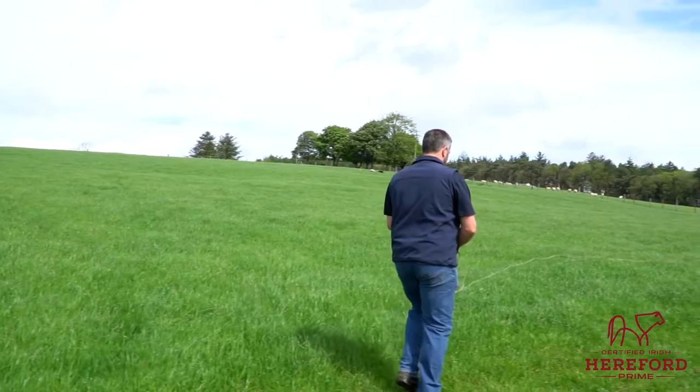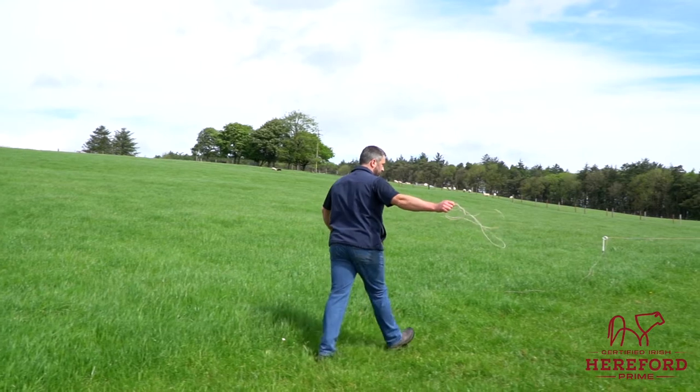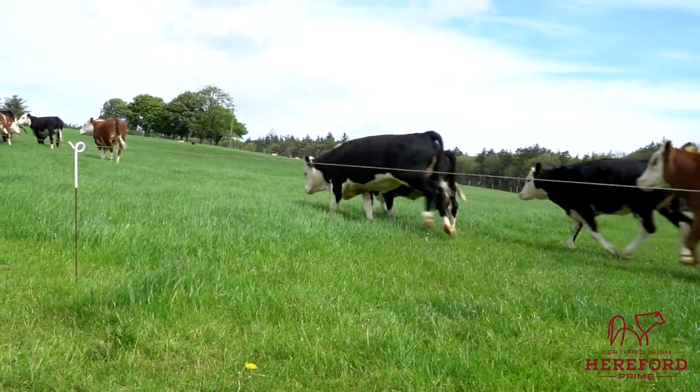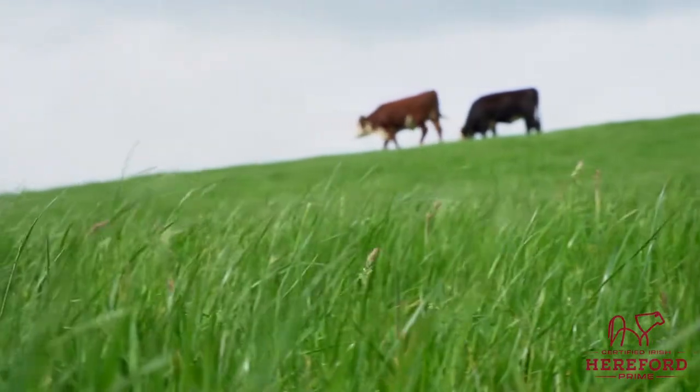So the idea is the grass is grown for about three weeks, grazed in three days, and then keep moving. This ensures the animals always have fresh grass to optimise beef production efficiently.